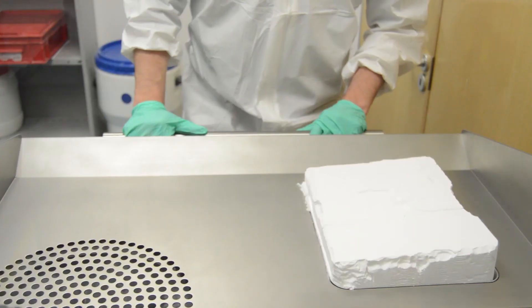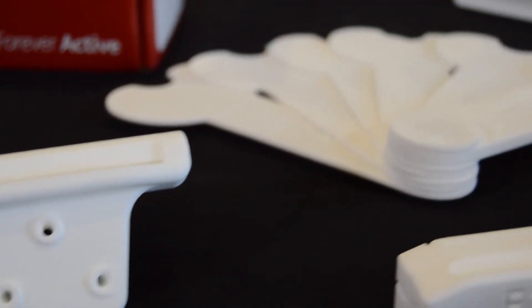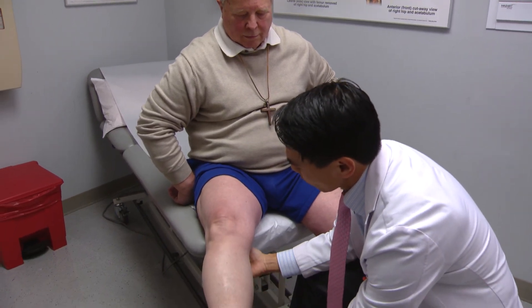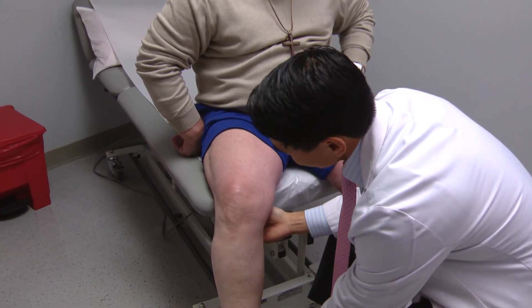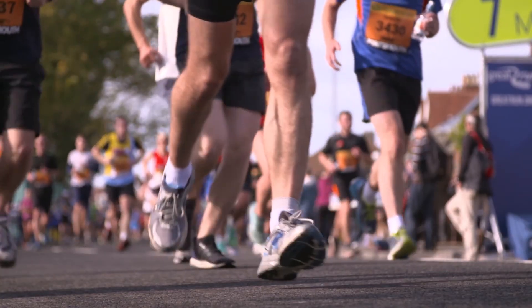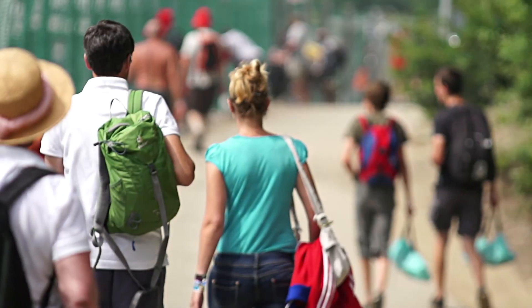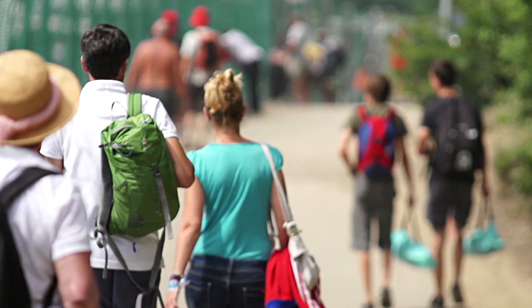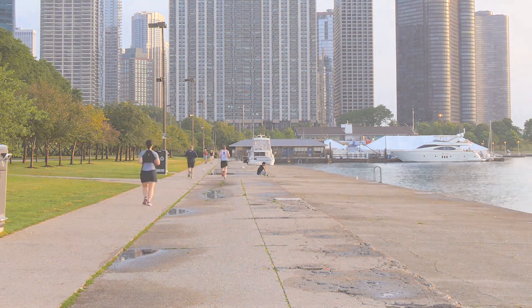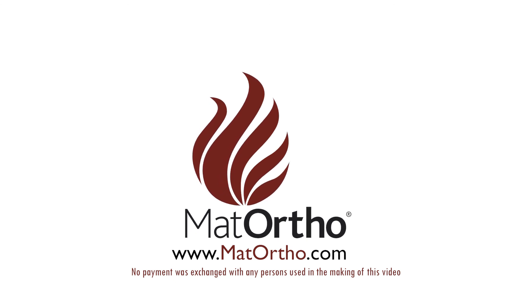Matt Ortho continues what has become a lifelong passion for orthopedics. Built on the team's success of four decades in the industry, Matt Ortho is set to grow significantly as a result of these unique products directly addressing patients' needs. We would expect to continue to see innovation in orthopedic implants so that we better replicate patients' activity and function through a longer period of time. With Matt Ortho's knee replacement system, they've already seen improvement in patient satisfaction scores, their range of motion, and the longevity of the implants. For more information, visit www.mattortho.com.